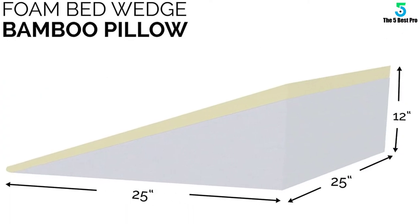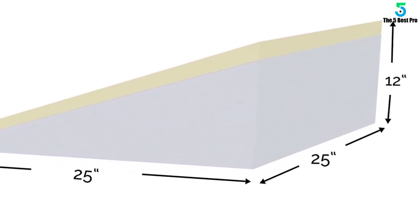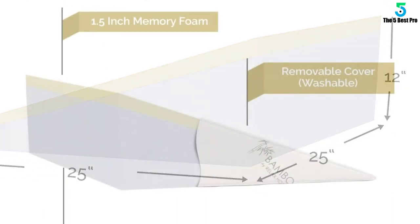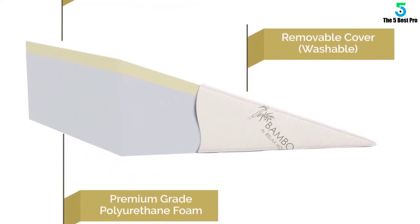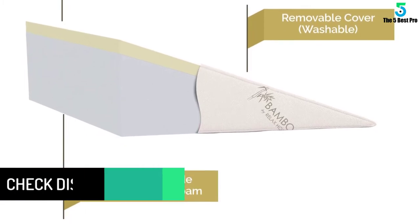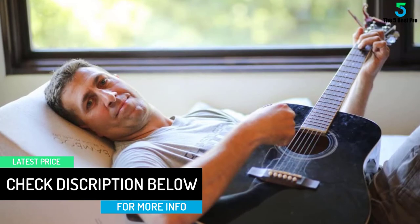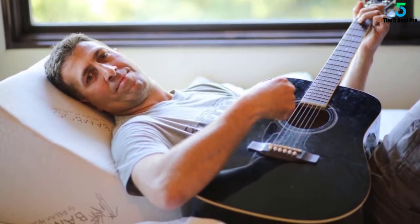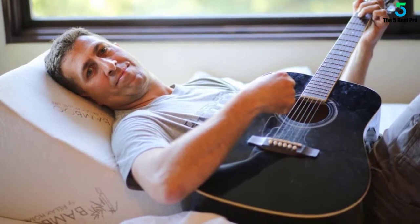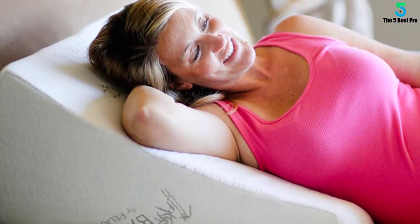Acid reflux, GERD, heartburn, allergies, post-nasal drip, coughing, difficulty in breathing, migraines, neck, shoulder, and body pain are some of the medical cases that this wedge pillow could alleviate. It provides a comfortable and relaxing feeling when you wake up each morning. The two-layer design makes this pillow versatile. It can provide stabilized support on your back or legs when you sleep on one side, or in any sleeping position you prefer. The top layer is a memory foam and the bottom layer is a firm base foam.